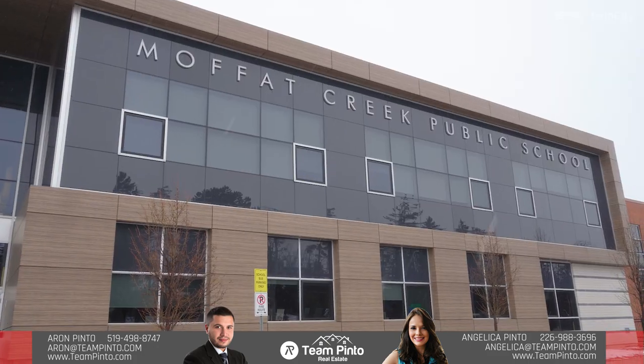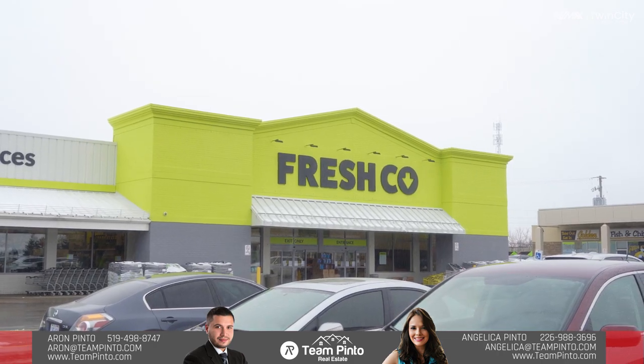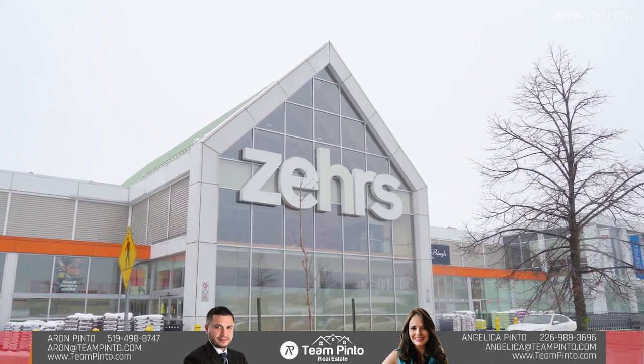This home is located next to great public and Catholic schools such as Monsignor Doyle and Moffett Creek. It is also close to wonderful shopping with the South Cambridge Shopping Centre and to many other stores and restaurants. You will appreciate the convenience of this wonderful location.